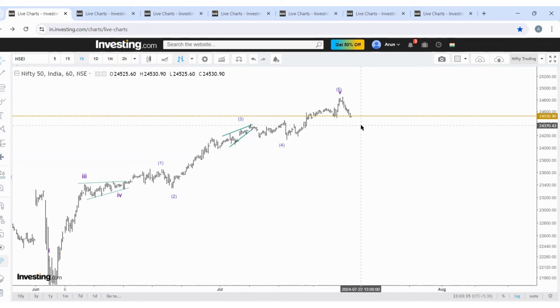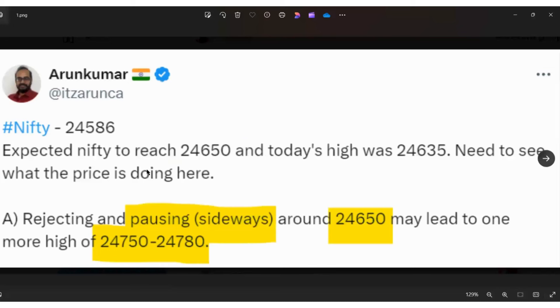In the previous week's video I mentioned the 24650 level. I approach the markets wave by wave, giving importance to the internal sub-waves. That is the way to identify precise levels. If you count only the major waves you can identify only the direction, but when you identify the sub-waves you can also identify the precise levels. Last week I expected 24650 would be the resistance.